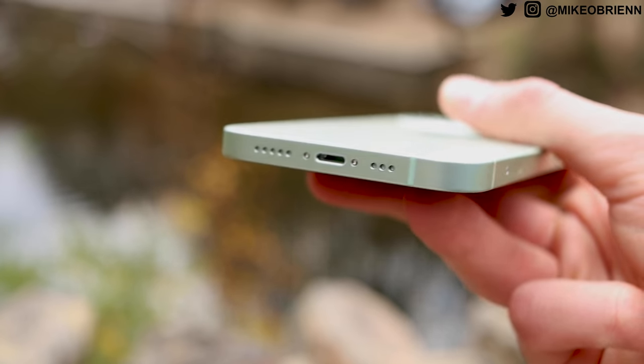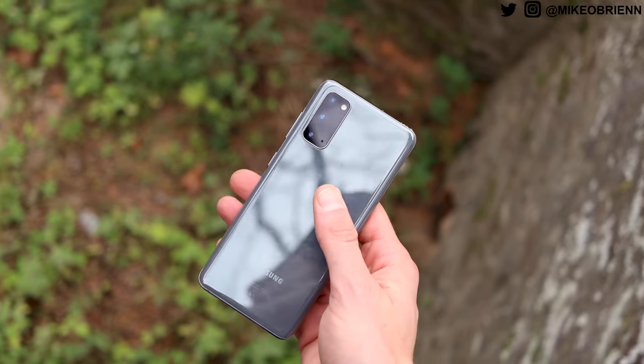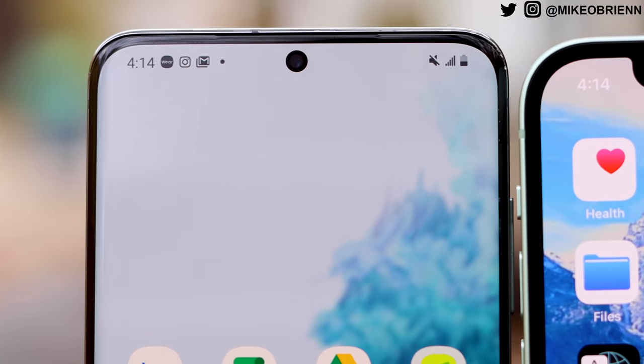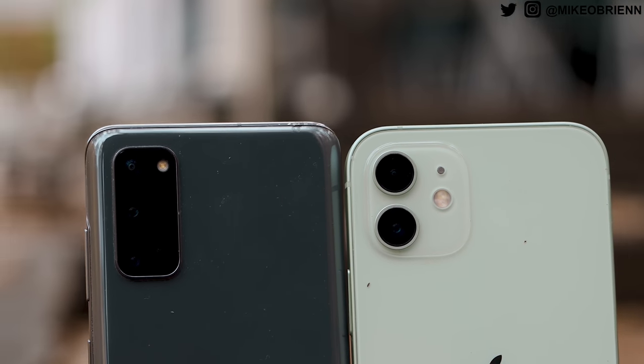If you do drop the iPhone 12, it has Ceramic Shield, which should give you four times the durability from cracks. The rounded screen on the Galaxy S20 is both a benefit and a drawback — the benefit is that the screen looks a lot larger with almost no bezels on the left and right, making media viewing an excellent experience. The downside is you might have some palm rejection problems in the lower right corner where your palm hits while typing. It takes some getting used to, but after using the phone for several months it's no longer an issue.